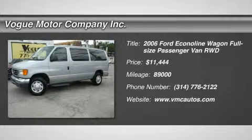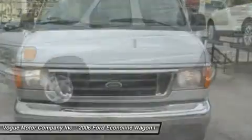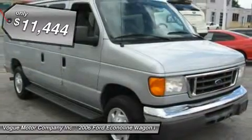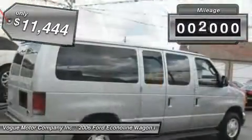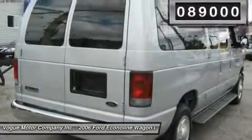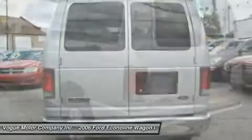2006 Econoline. The Ford Econoline is a great work vehicle with plenty of room for any type of tool on the planet. You won't go wrong with the Econoline and it's priced below $15,000. This vehicle has less than 90,000 miles. This isn't just a vehicle, it's an experience. So stop in for a test drive today.